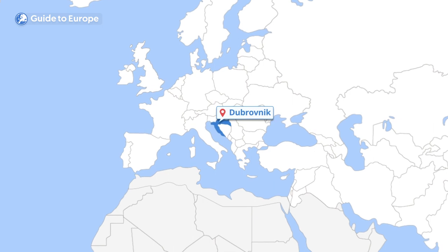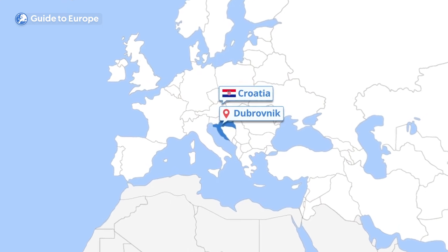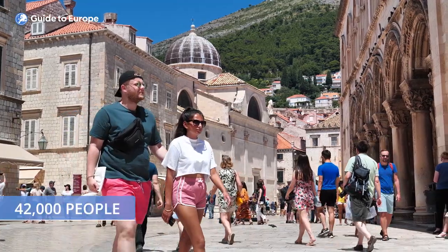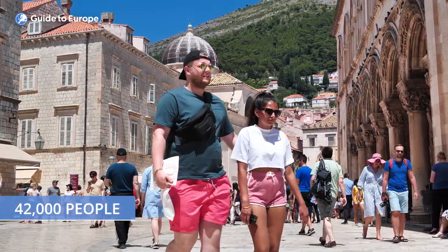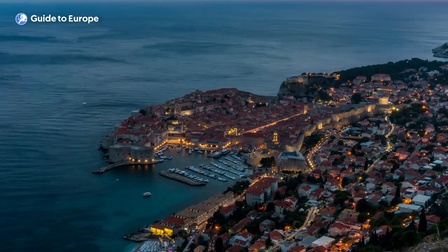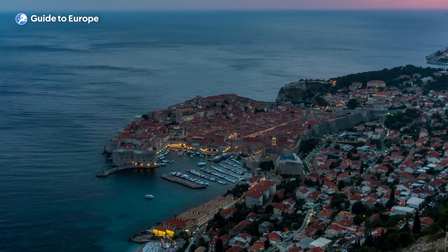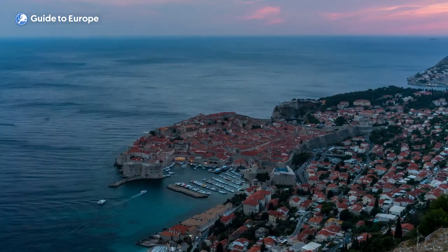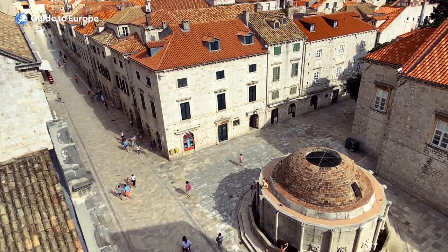Dubrovnik is a city located in the southern part of Croatia on the Adriatic Sea. The city has a population of around 42,000 people and covers an area of approximately 21 square kilometres. It's a city with a rich cultural heritage that combines Gothic, Renaissance and Baroque architecture, making it one of the most attractive cities in Europe.